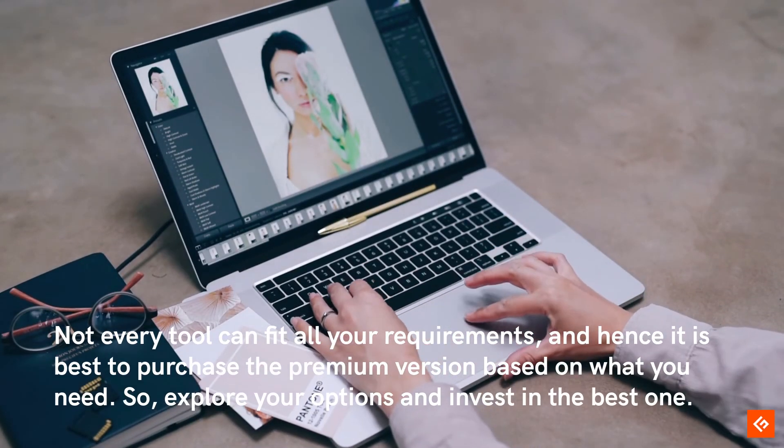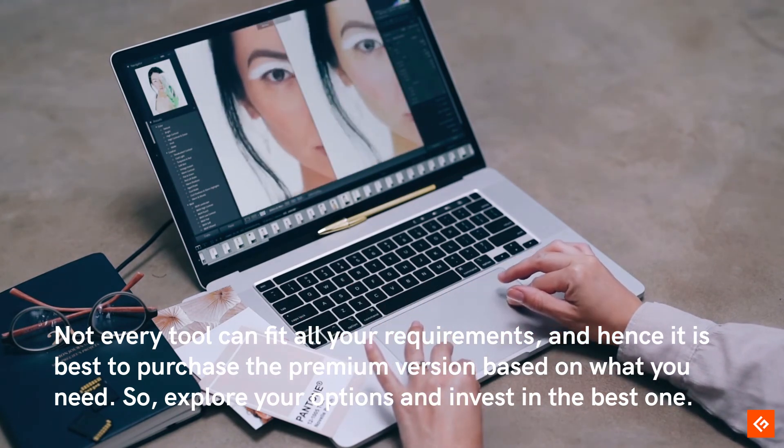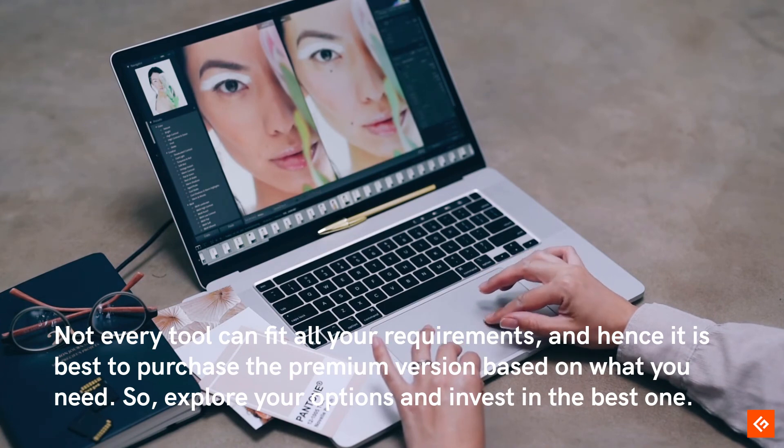Not every tool can fit all your requirements, and hence it is best to purchase the premium version based on what you need. So, explore your options and invest in the best one.